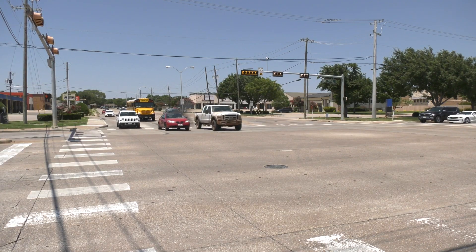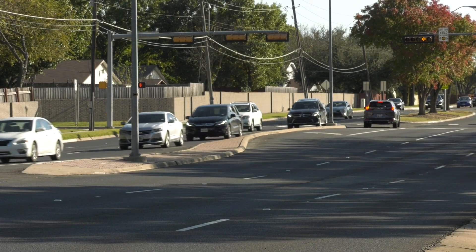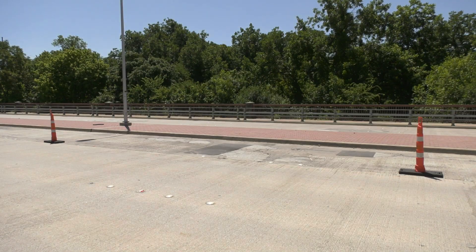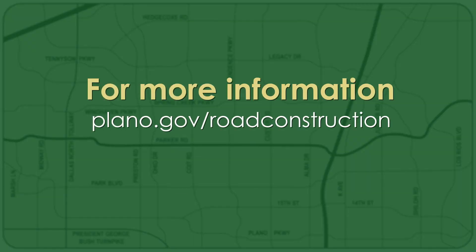2024 and beyond will bring intersection improvements, more asphalt overlays, and bridge work to Parker Road. For more information, go to Plano.gov/road-construction.